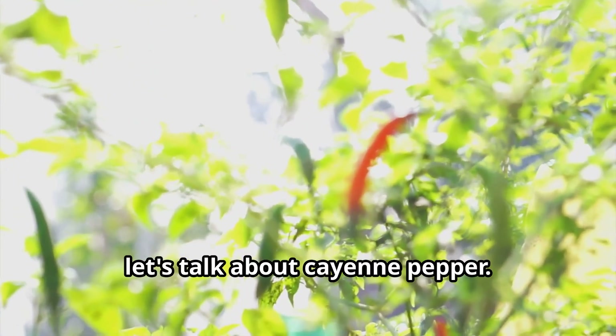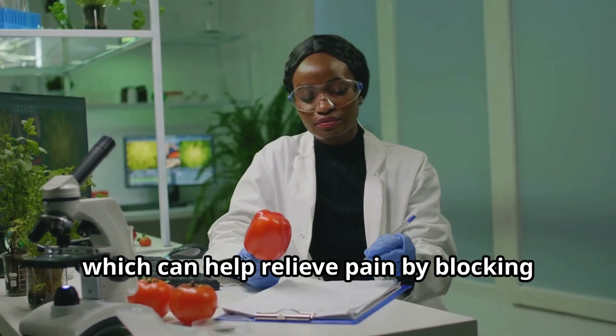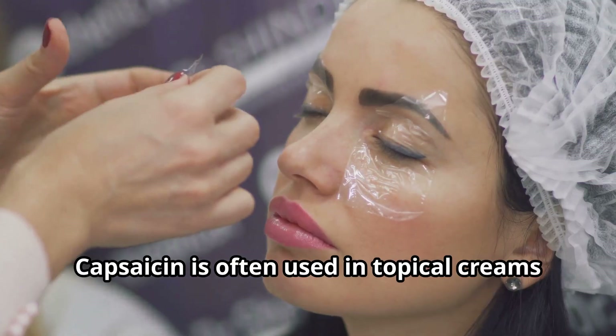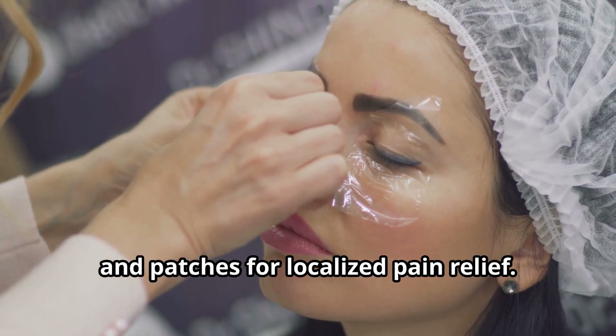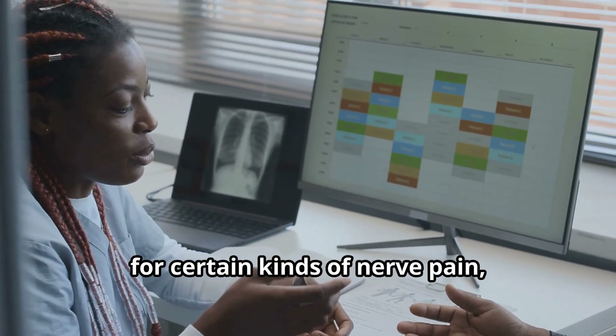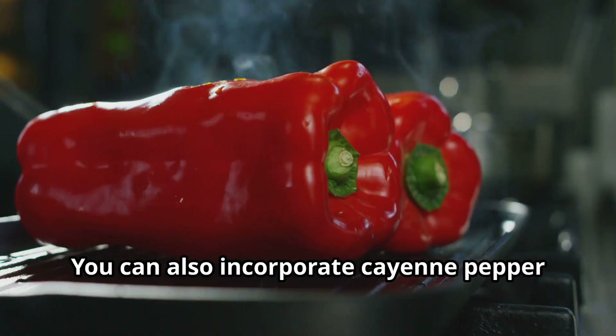Next, let's talk about cayenne pepper. This spicy ingredient contains capsaicin, which can help relieve pain by blocking pain signals to the brain. Capsaicin is often used in topical creams and patches for localized pain relief. The FDA has approved topical capsaicin for certain kinds of nerve pain, and research on capsaicin injections to relieve arthritis pain is also promising.